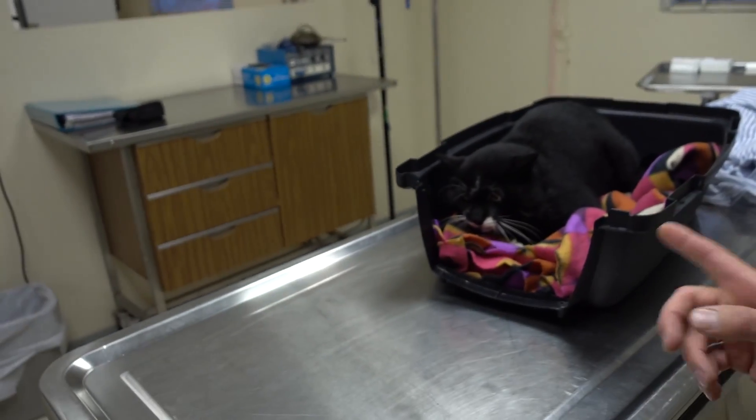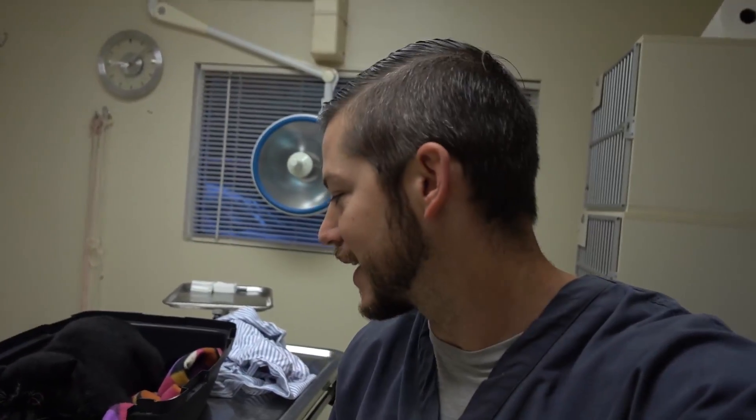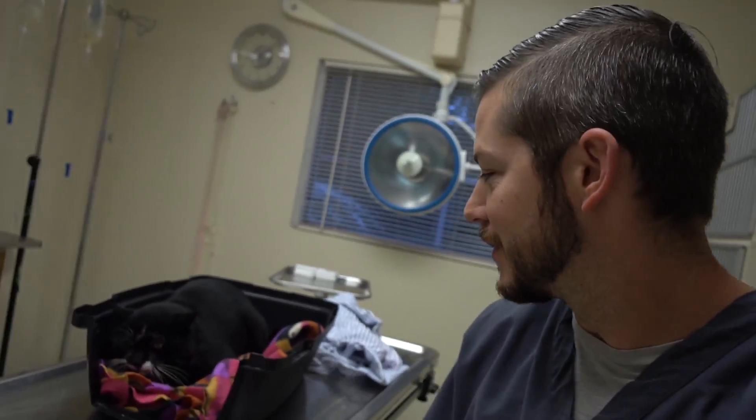Welcome to Vet Ranch. I'm Dr. Matt. We have a slightly angry cat. He is like three-quarters feral and we just took the top off his cage. He was letting us pet him and then he started giving us some growls saying to kind of back off.